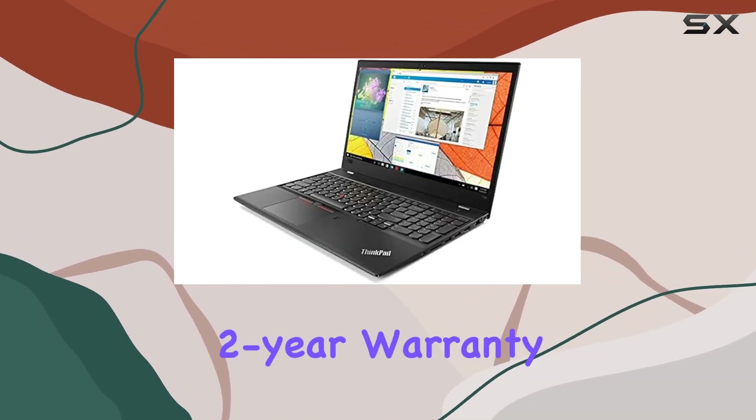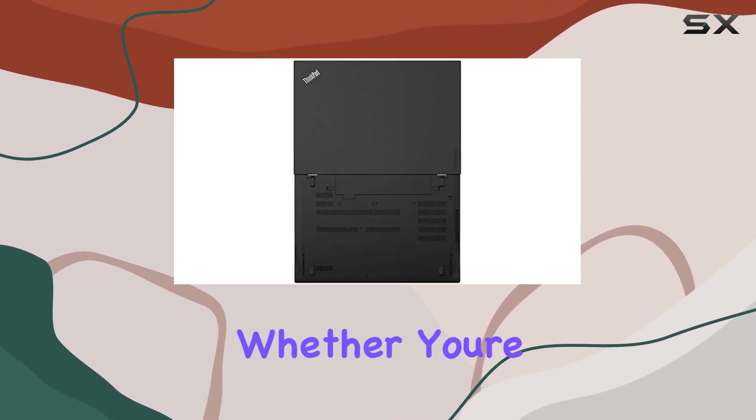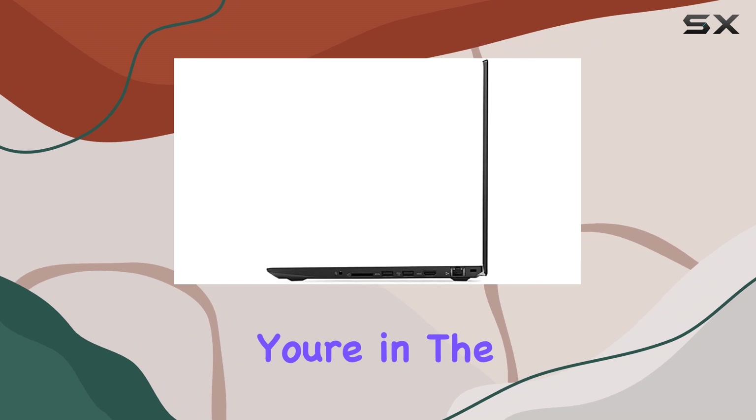A standout feature is the two-year warranty, providing peace of mind for your investment. Whether you're a professional on the go or a content creator, the Lenovo ThinkPad T580 is a reliable companion.